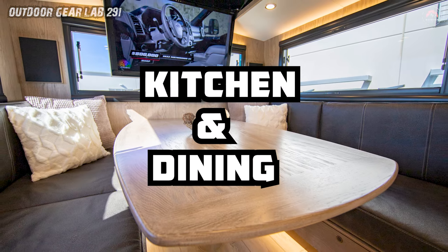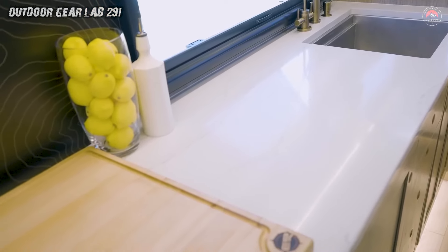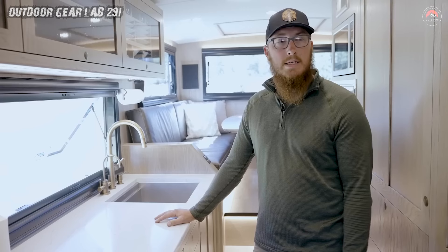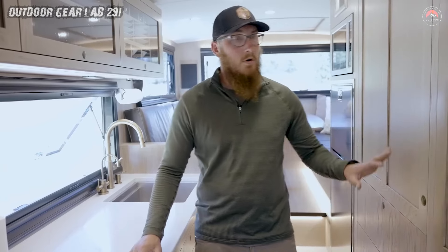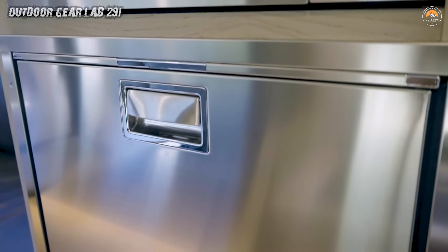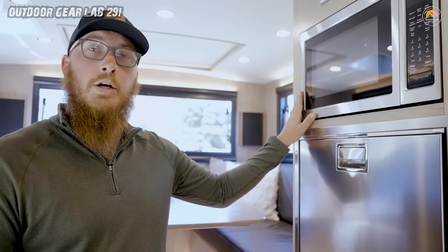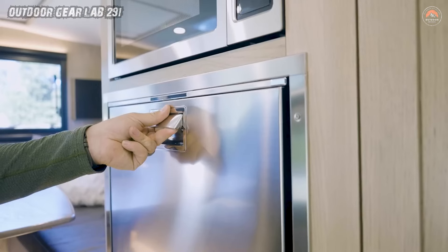Kitchen and Dining. Embark on a culinary adventure wherever the wilderness takes you with the Earthroamer SX. This rolling marvel transforms into a gourmet haven on wheels, ensuring you don't have to compromise on meals even in the great outdoors. Picture a sleek kitchen boasting modern appliances like a stainless refrigerator, freezer, induction cooktop, and convection microwave — all standard fare.